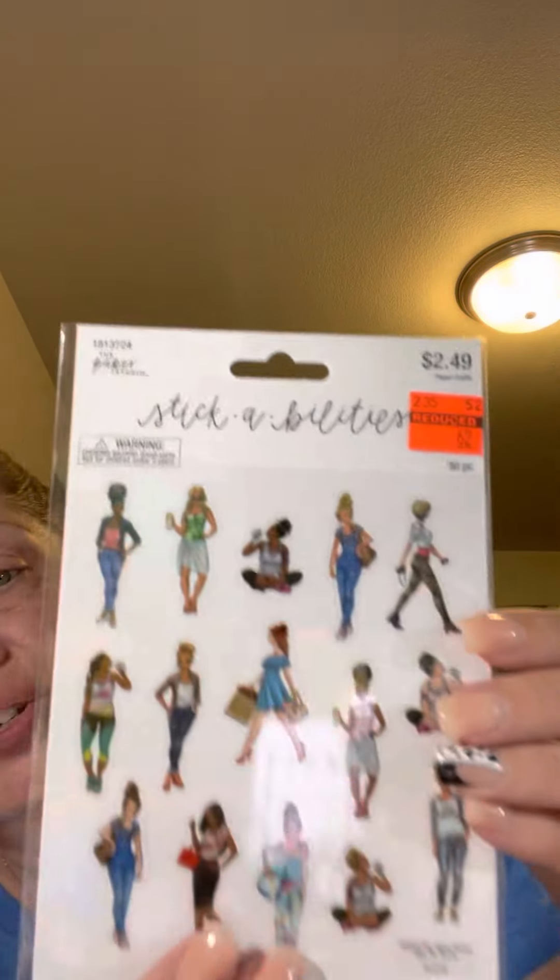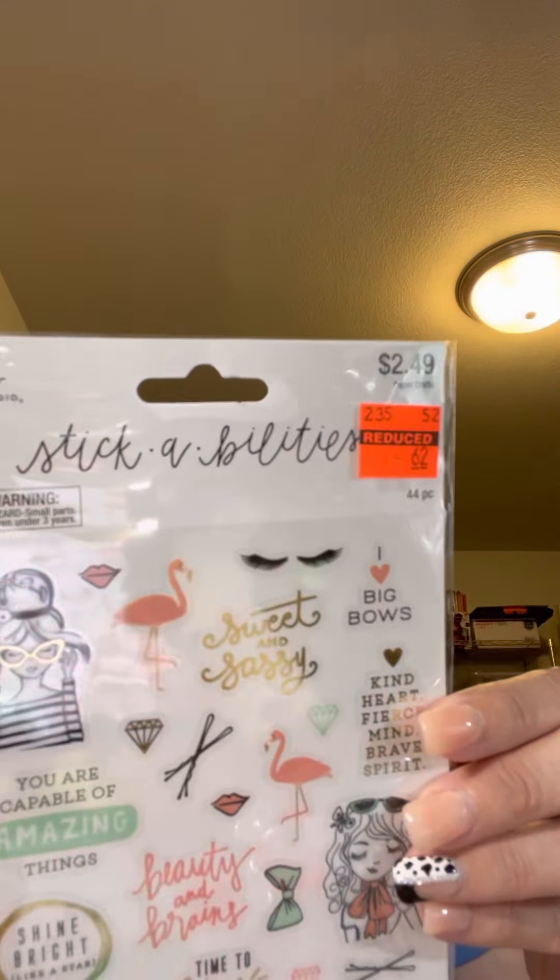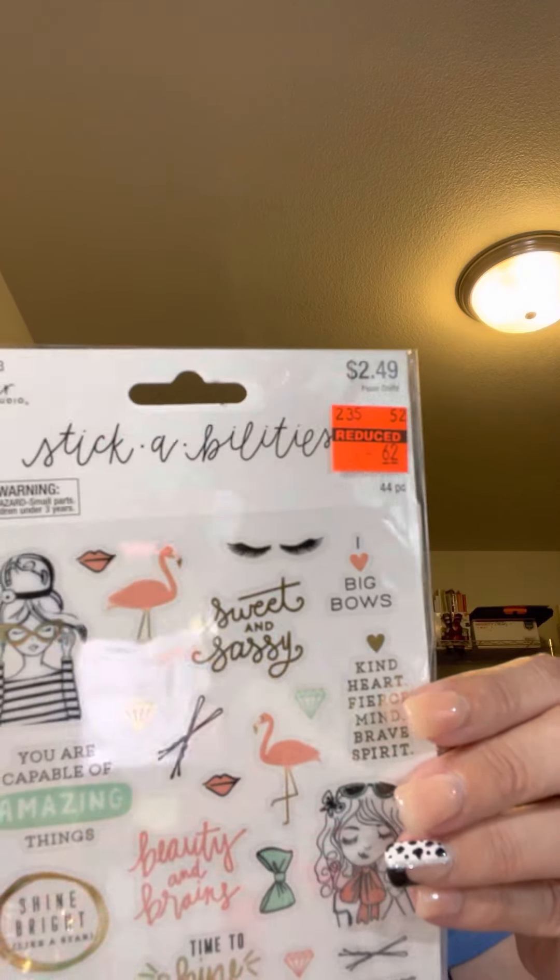I really like these girl stickers - they were 62 cents. It's just all kinds of different girls doing different things. I also got this other pack that was also 62 cents - I just thought it was so cute. I really love the one with the little bun up and the glasses.